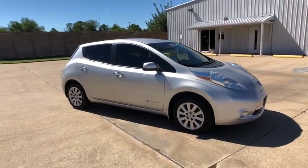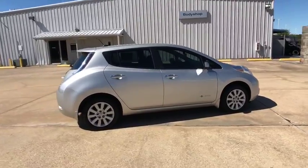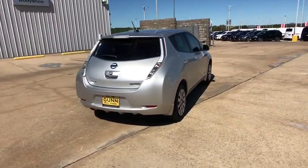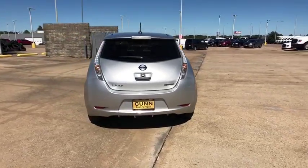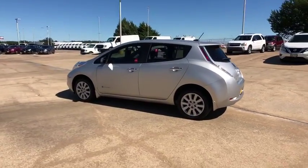The 2015 Nissan LEAF — Leading, Environmentally friendly, Affordable, Family car — is an electric car you can truly feel good about driving. Zero emissions plus zero gasoline equal more green on the road and more green in your wallet.